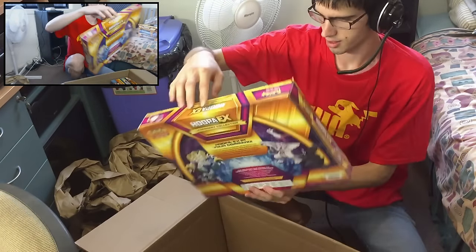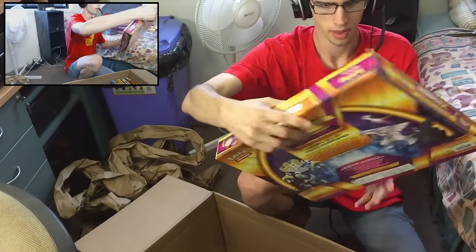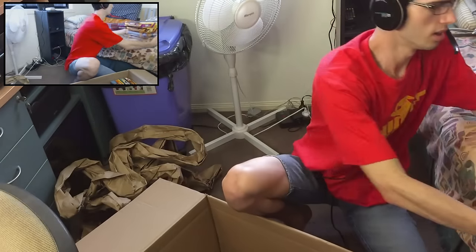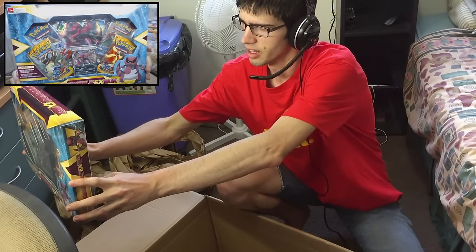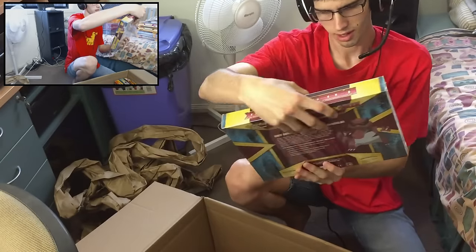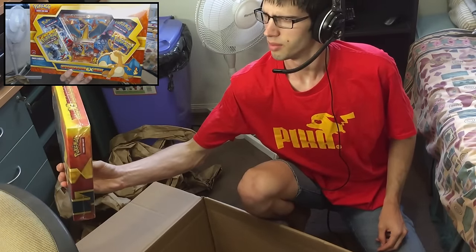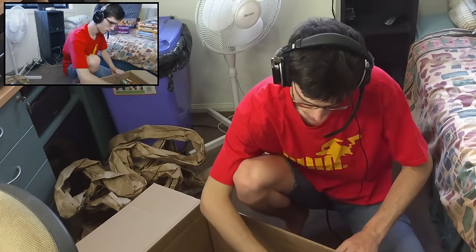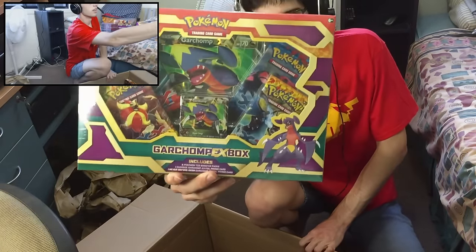Then we have the Pikachu EX collection box. We got some huge boxes today — these things are massive. Then we got the Hoopa EX collection box. These boxes here are just absolutely massive, they're just huge. I decided to get the Crocodile EX box — this one's pretty old, goes back to Flash Fire, which is pretty sweet. And we have the Charizard EX box with the Jumbo Charizard promo in there, which is nice looking as well. We also got the Garchomp, so I did go a little bit old school with these ones.